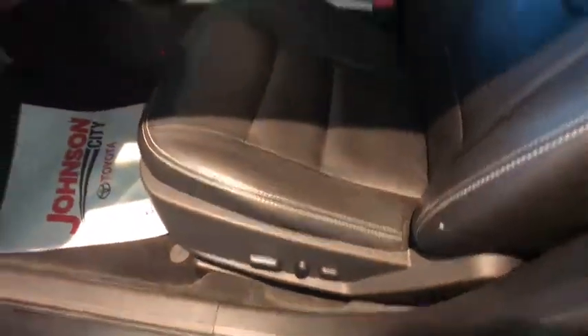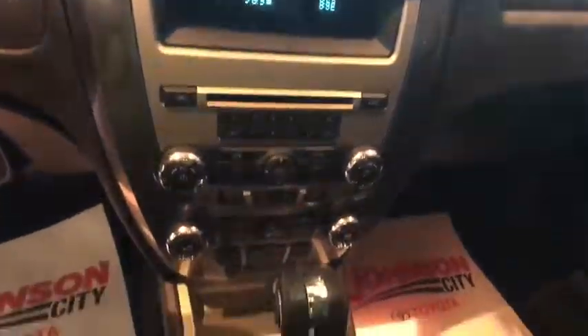AM-FM stereo with CD player, universal garage door opener, center armrest, hands-free communication, compass, power windows, power locks, CD player.